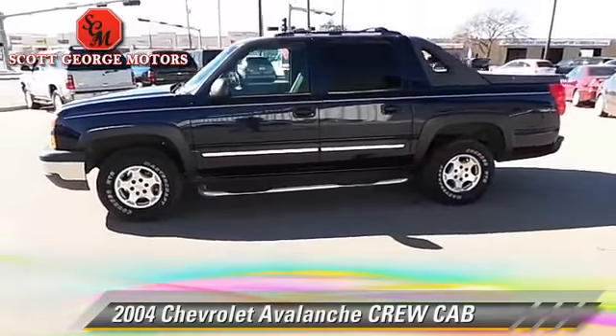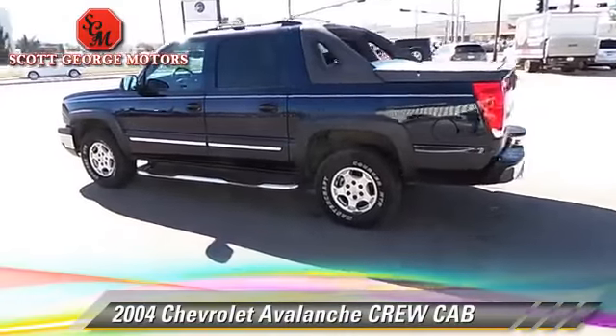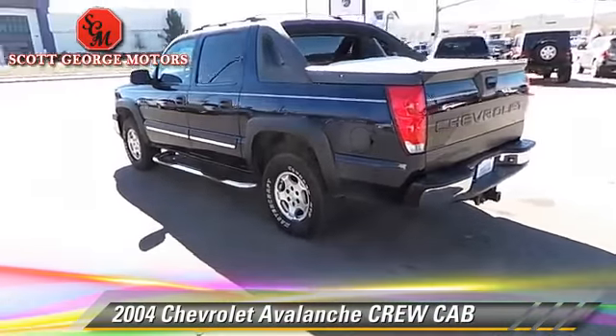The 2004 Chevrolet Avalanche. With an automatic transmission, this vehicle is well-equipped.